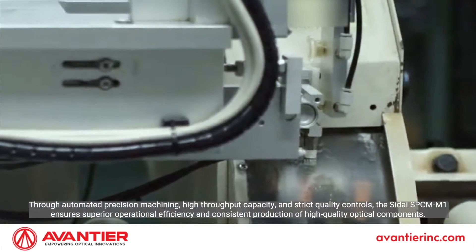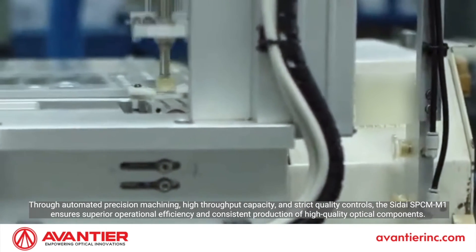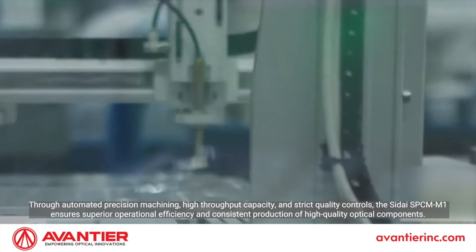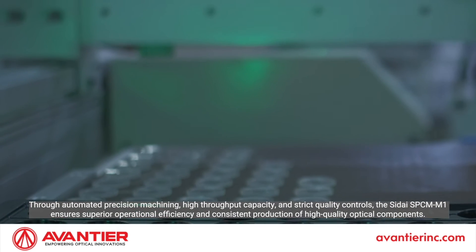Through automated precision machining, high throughput capacity, and strict quality controls, the Shite SBCM M1 ensures superior operational efficiency and consistent production of high quality optical components.